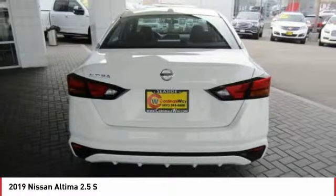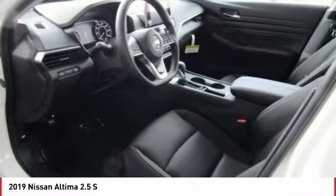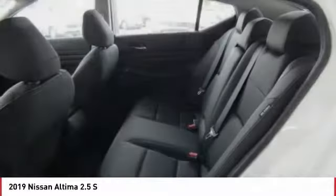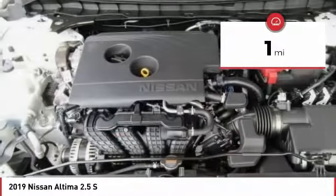Combine that with a powerful V6 or efficient four-cylinder engine, six standard airbags, and over 5,000 quality and performance tests, and you'll see the Nissan Altima is made to drive and built to last, and is priced below $30,000. This vehicle has less than 100 miles.